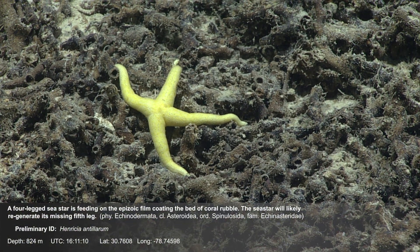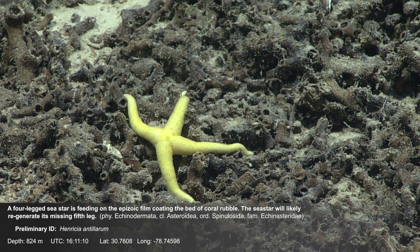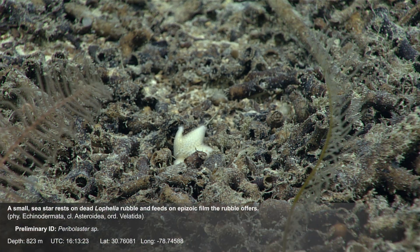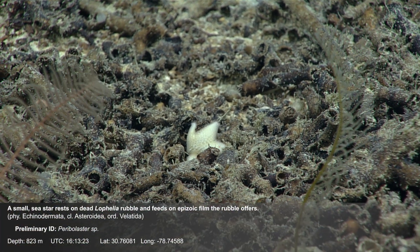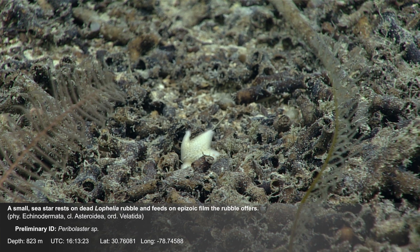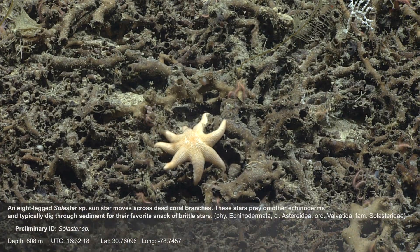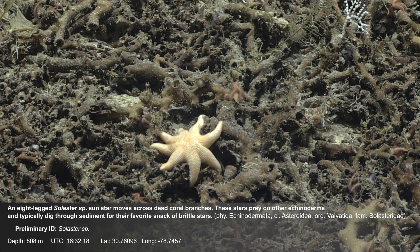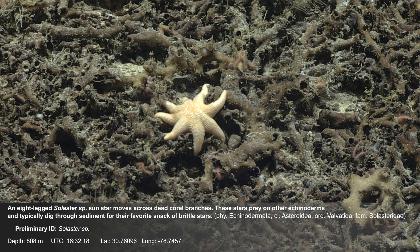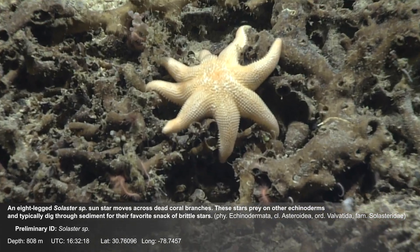A four-legged sea star is feeding on the epizoic film coating the bed of coral rubble. The sea star will likely regenerate its missing fifth leg. A small sea star rests on the dead Lophelia rubble and also feeds on epizoic film. An eight-legged solaster sunstar moves across the dead coral branches; these stars prey on other echinoderms and typically dig through sediment for their favorite snack of brittle stars.